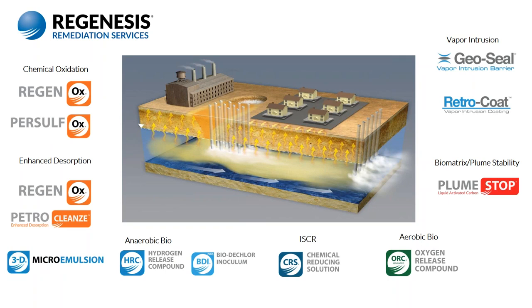Before I turn this over to Rick, I just want to briefly describe the reagents that will be referred to in today's presentation. Regenesis, as you're familiar with, is involved with the research, development, and commercialization of environmental technologies. We specialize in developing solutions for a wide range of contaminants, including bioremediation, in-situ chemical oxidation, and vapor mitigation.